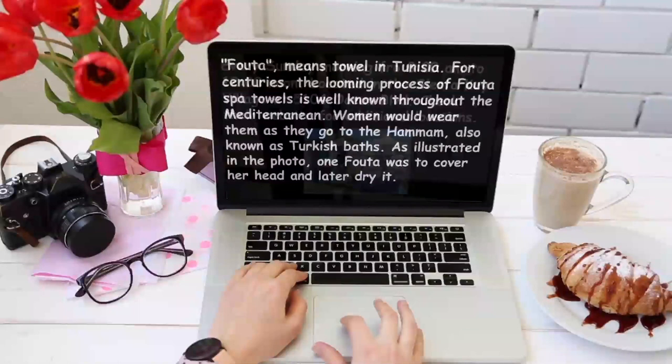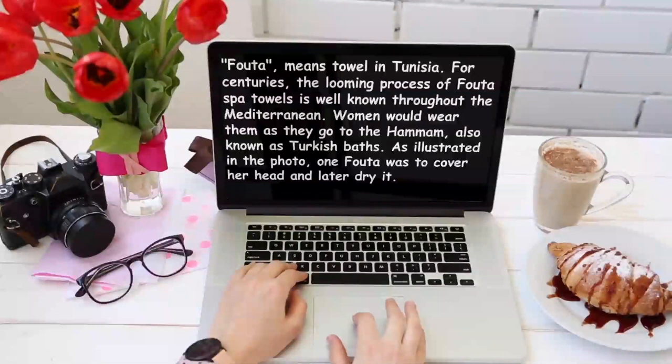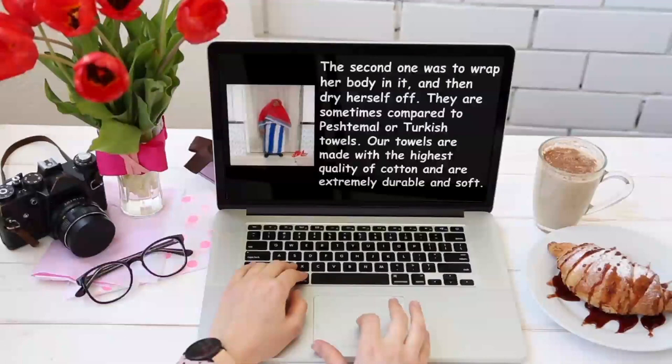Foto means towel in Tunisia. For centuries, the looming process of Foto Spa towels has been well known throughout the Mediterranean. Women would wear them as they go to the Hammam, also known as Turkish baths. As illustrated in the photo on the next slide, one foto was used to cover her head and later dry it, and the second one was to wrap her body and then dry herself off. They are sometimes compared to Peshtimal or Turkish towels.